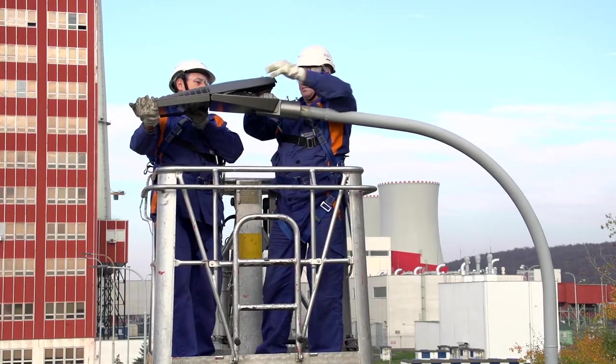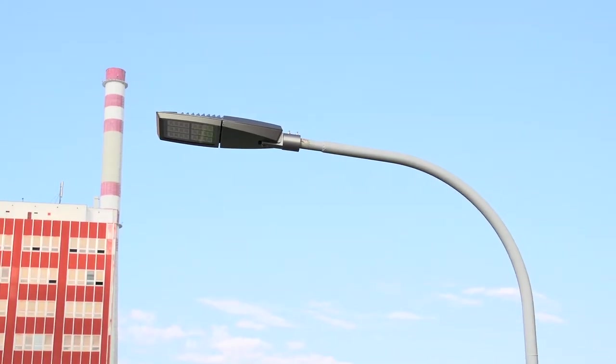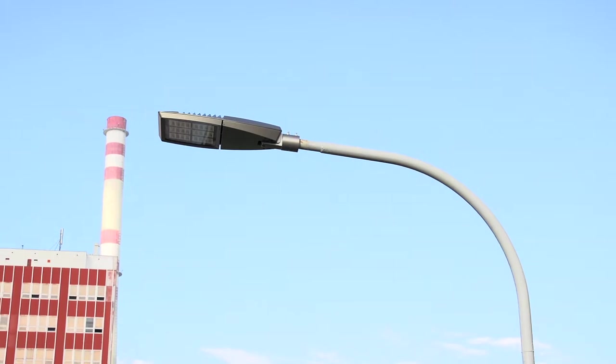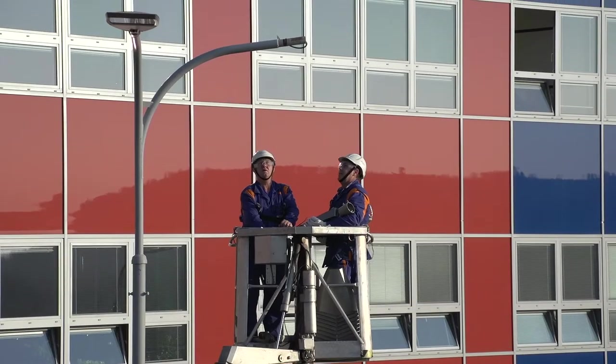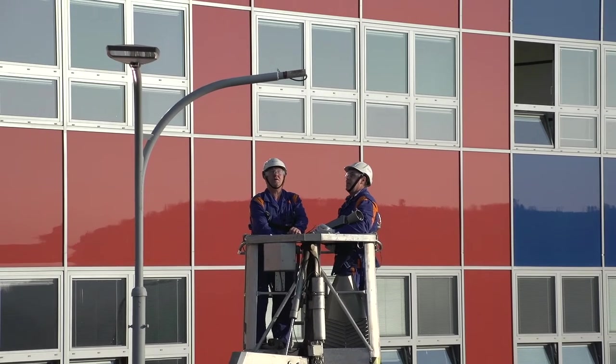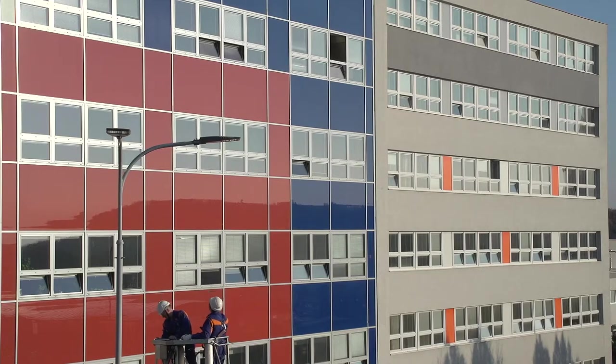There have been installed hundreds of LED devices Archi Leather HP inside the facilities of the nuclear power plant. The installation of the LED system is no more difficult than the installation of the traditional one. In the plant we have a wide number of qualified people to carry out these activities, and they have indeed completed the installation work in a very short time.